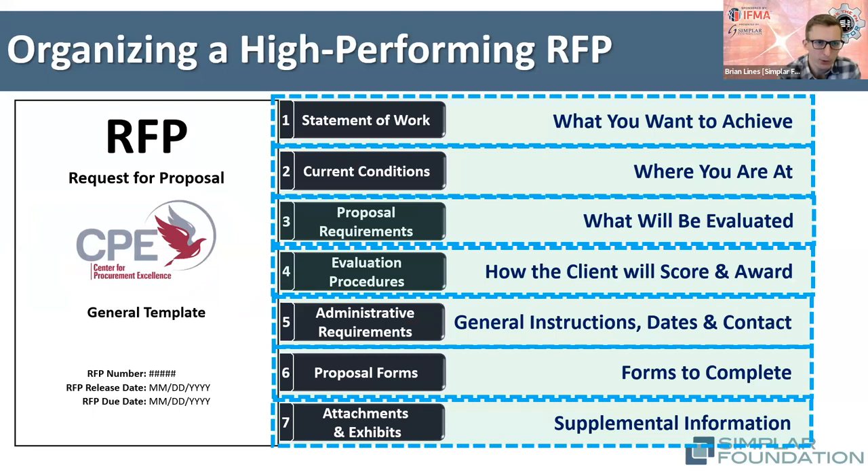We'd also recommend a particular structure for your RFP. I won't spend a lot of time going through it today, but it'll be here on screen and active in the slides and recording posted afterward. The key is making sure RFP documents are organized well, not mixing and matching different sections, and making them easy to follow.